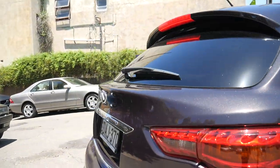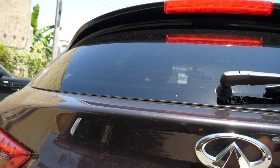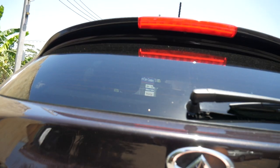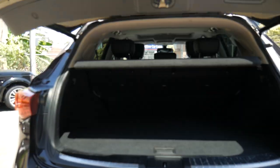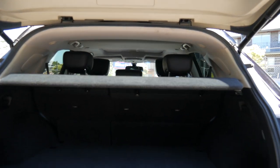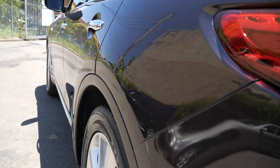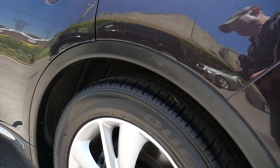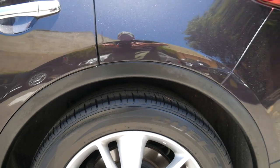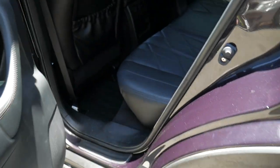There are a couple of minor marks on it which we will buff and detail and attend to. It's got an electric boot as you can see — it makes a little noise to let you know it's going up and down. Fold-down rear seats, bumper sensors, parking sensors. Look down the side of that car — it's absolutely gun barrel straight, beautiful alloy wheels, the tyres are in excellent condition, very large 20-inch alloy wheels which is lovely.